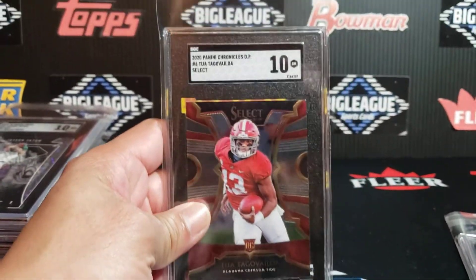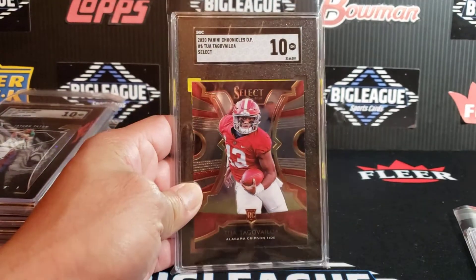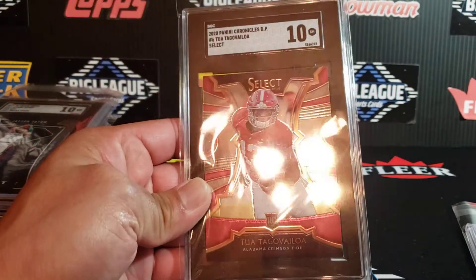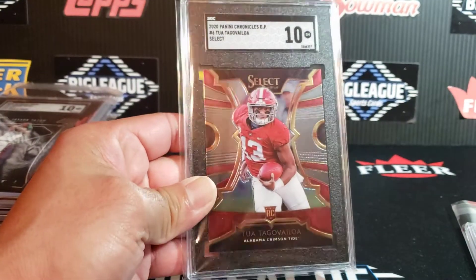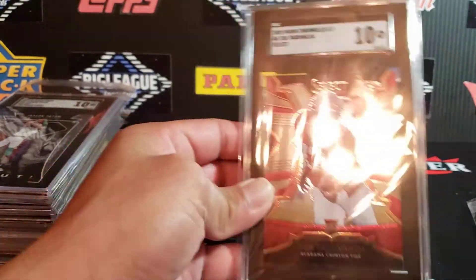This is the Chronicles Tua Rookie — the Select version. Great looking card too, especially with the maroon backgrounds there. Looking pretty strong in the Alabama uni. That's a nice looking card. There's the Tua there — SGC 10.